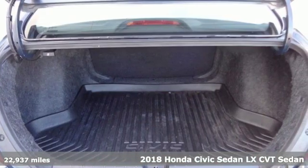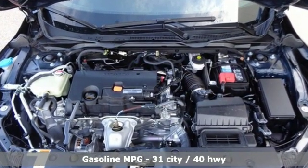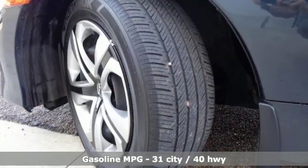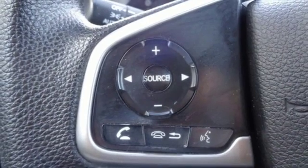It comes nicely equipped with features you'll love: external memory control, wireless phone connectivity, manual tilting steering column, and power windows.